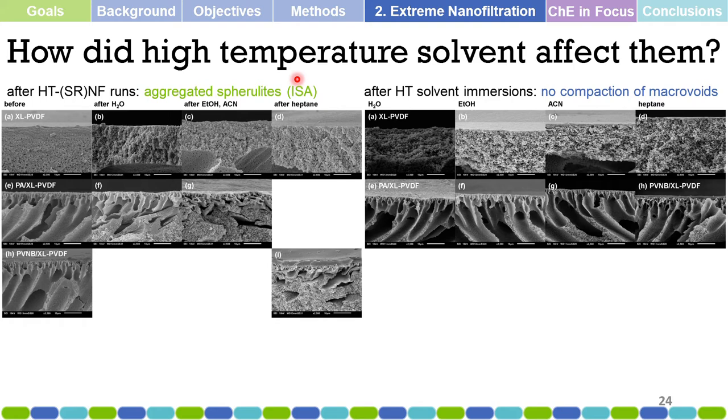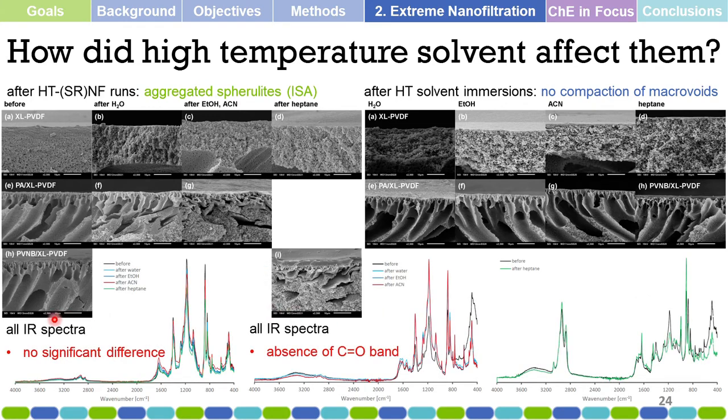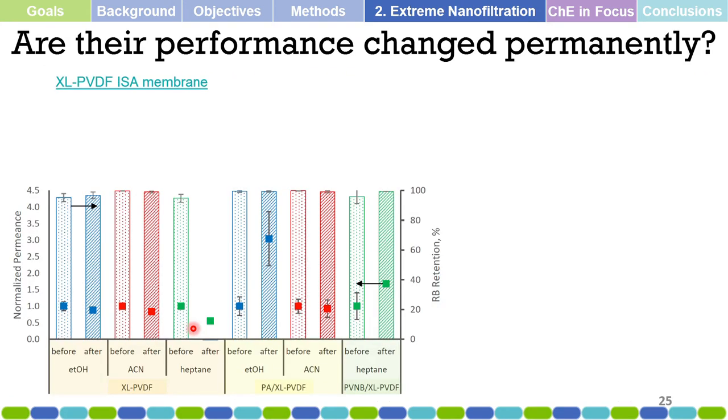Moving to high-temperature treatment results: how did the high-temperature solvent affect the membrane? Looking again under the microscope for structural changes, we observe no compaction of macrovoids in these membranes and no significant change after high-temperature treatment. Looking into the IR spectra for chemical changes, there is no significant difference and no degradation observed.